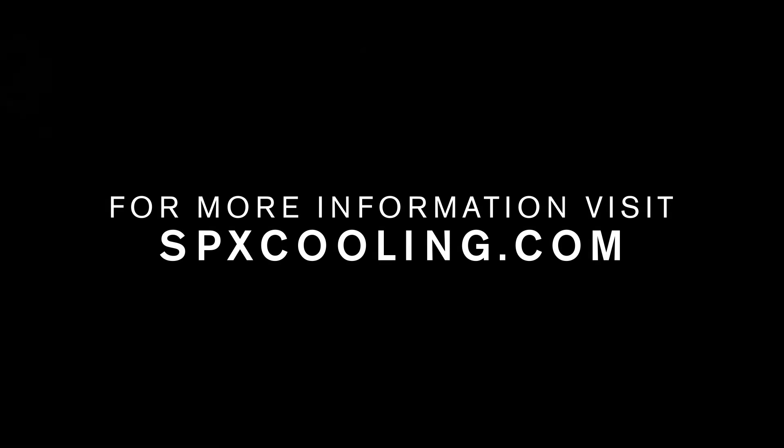For more information, visit spxcooling.com.